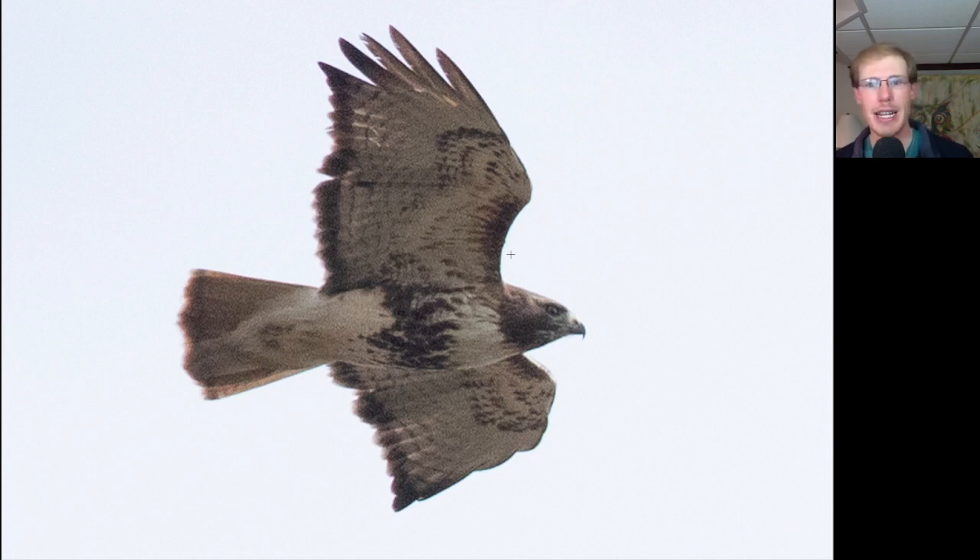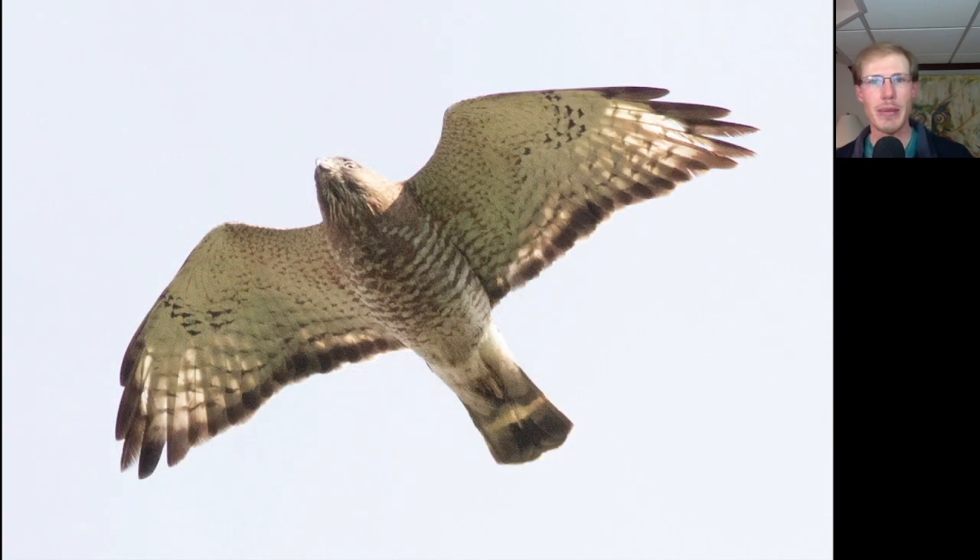Here we have a hawk and just from the shape we know it's a buteo — it looks like a rather bulky one. We see dark patagial bars and a pretty thick belly band, and we also see a dark trailing edge to the wing and a red tail, so we know this is an adult red-tailed hawk on the more heavily marked end of the spectrum, with a dark throat and really heavy belly band. This might be the northern subspecies or borealis. The winds were a little strong and it was kind of gloomy, so it wasn't great conditions for thermals to develop, but the broad-wings didn't care — they were willing to push through low and do some flapping. This broad-winged hawk is an adult — you can see the brown barring underneath, the dark trailing edge to the wing, and the dark tail with the white band on it.